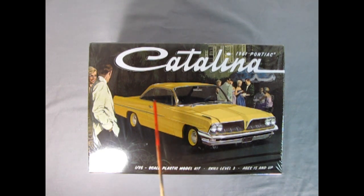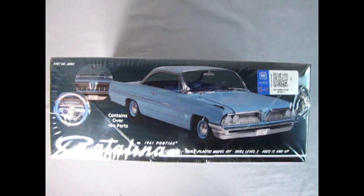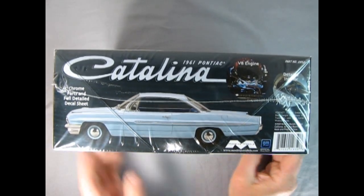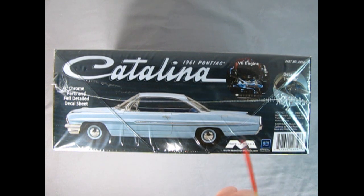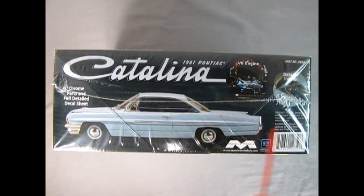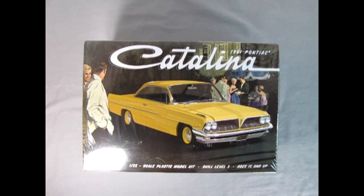Moving over to Pontiac for 1961, we have this awesome 61 Pontiac Catalina — a Mobius model kit in 1/25th scale, skill level 3 for ages 15 and up. Turning over, there's a QR code; it contains over 100 parts. There's a picture of the front grille, steering wheel and dashboard, and the front three-quarter of the car. Have any of you built this? I haven't seen much on the web about it being built — let us know in the comments. It features chrome parts, full detailed decal sheet, V8 engine, and a detailed interior. Another really cool Mobius kit.